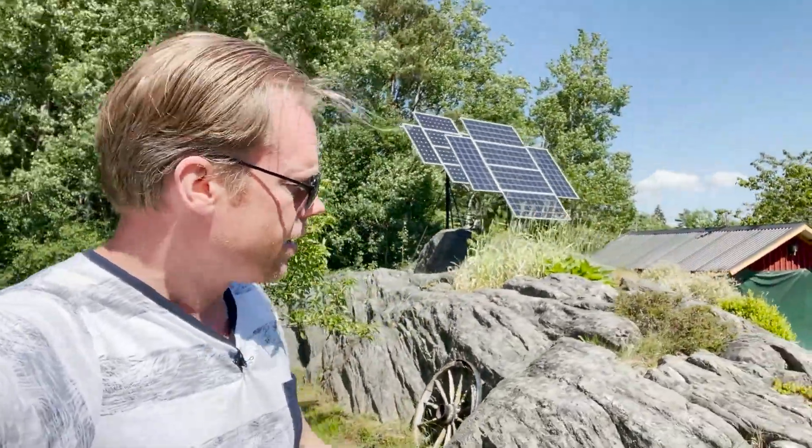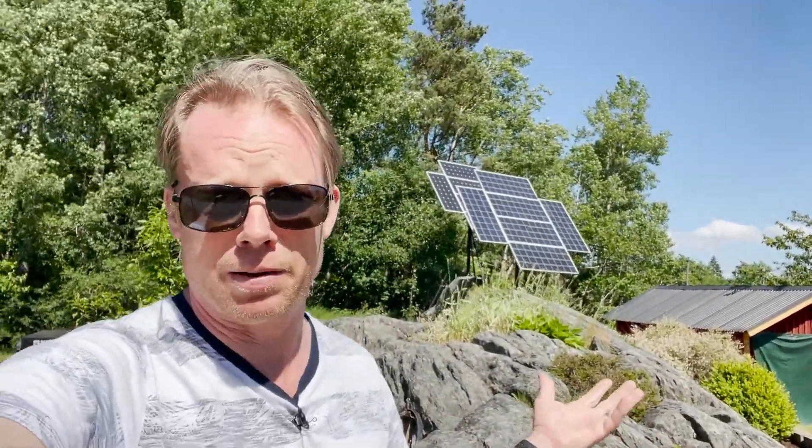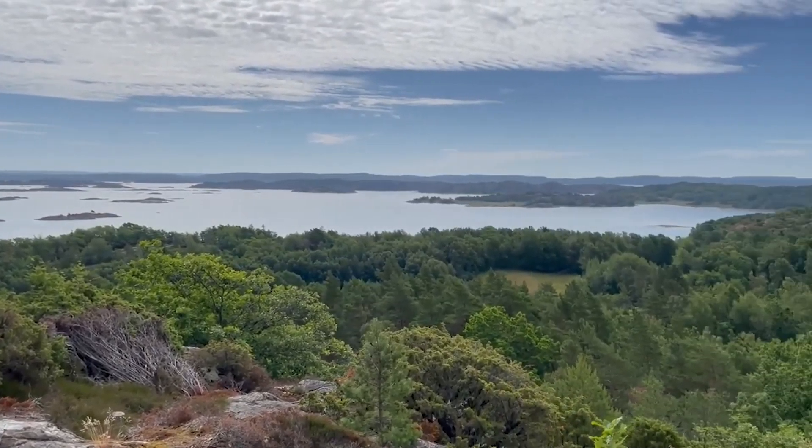Hello guys, here you can see my solar trackers. I have now used those trackers for 10 years and I am pretty happy with them. It's not the only panels that I have — I of course have panels on my roof and I have another 20 panels up on my mountain, which we can't see from here. But anyway, we are not going to talk about them today.